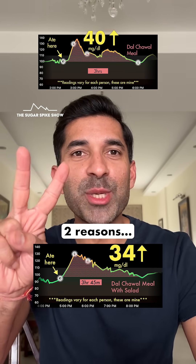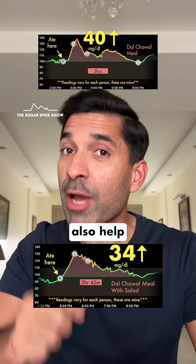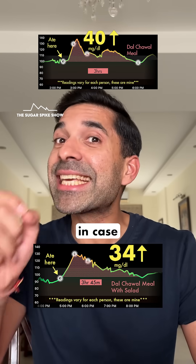And this happened because of two reasons: the fiber in the salad, and the lemon juice — because lemon juice has citric acid in it, and these types of organic acids also help in keeping the blood sugar spike low. And that's why it's important to always add lemon juice on your salad in case it hasn't been added.